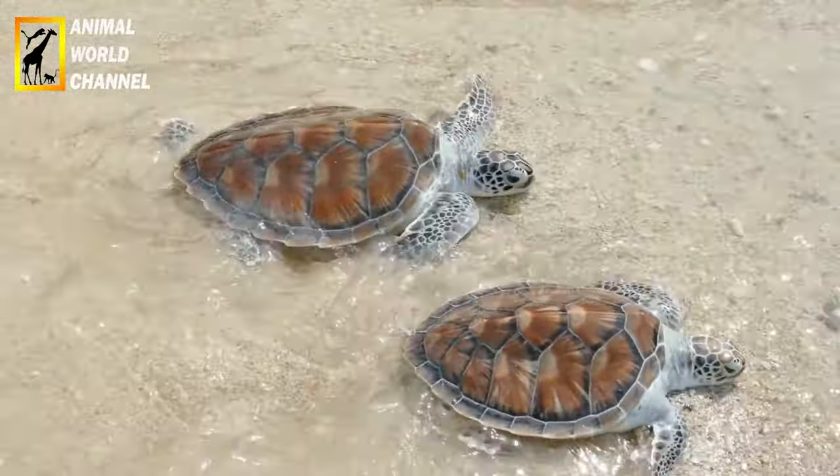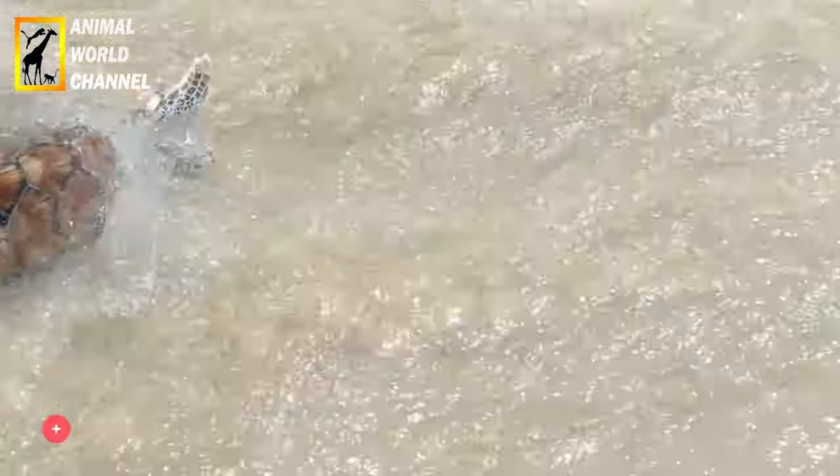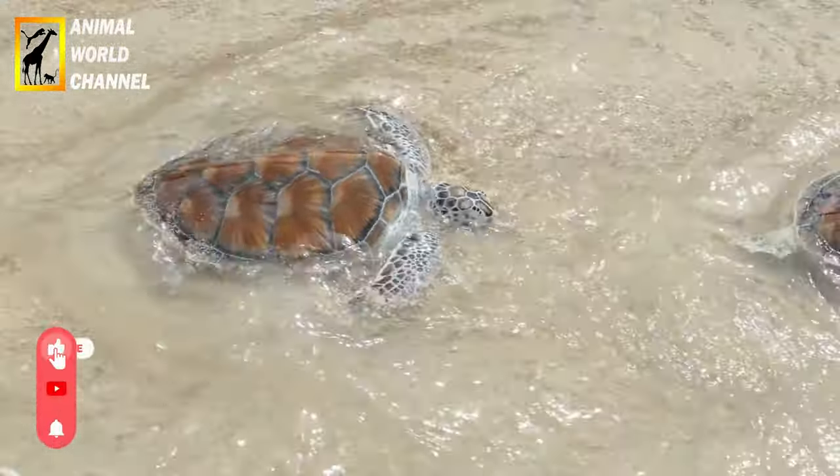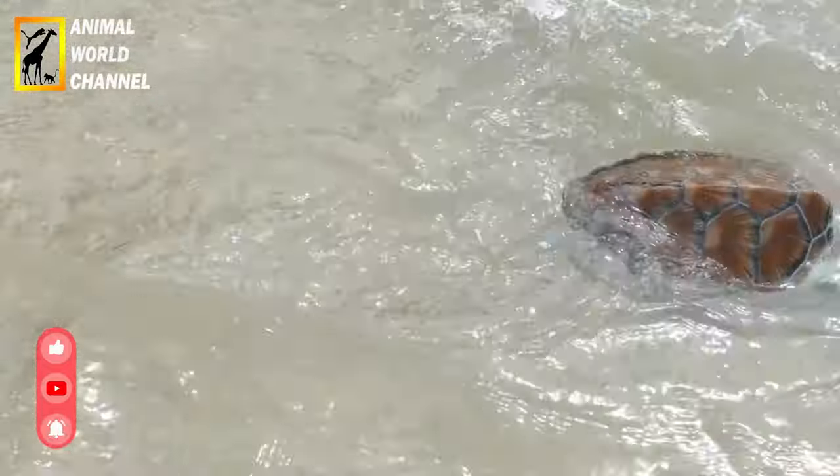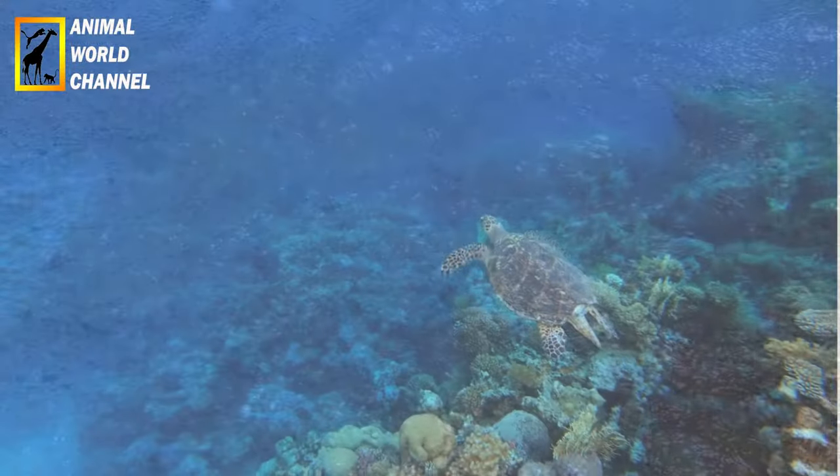Apparence : la tortue imbriquée est de taille moyenne parmi les tortues marines, mesurant généralement entre 60 et 100 cm de long et pesant entre 40 et 70 kg. Ce qui la rend spéciale, c'est sa carapace.